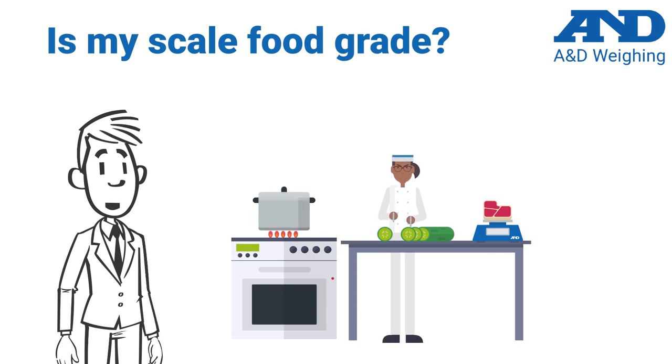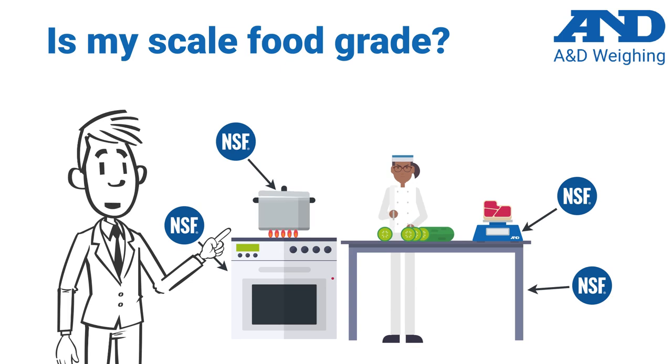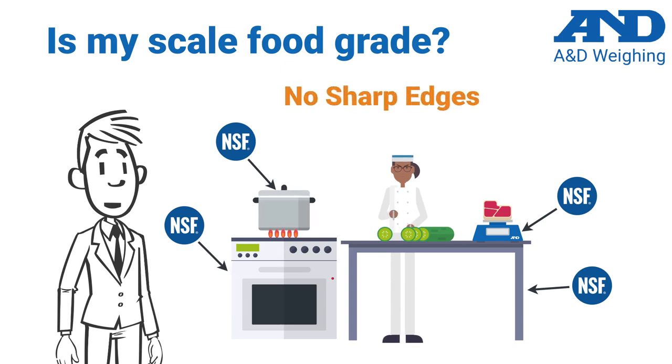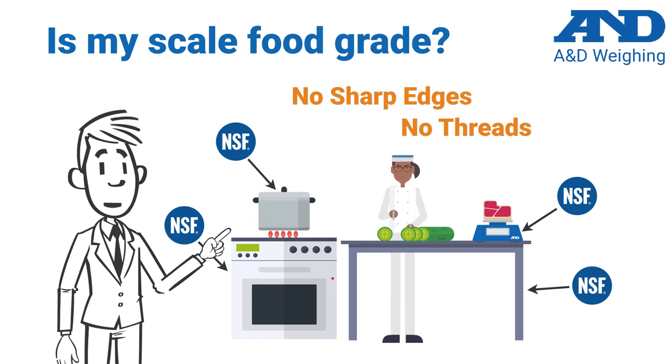First, you will want a scale that is NSF listed, which means the scale has undergone independent evaluation to ensure there are no sharp edges, exposed threads, or any places that particles of the food, ingredients, or any debris can be trapped.